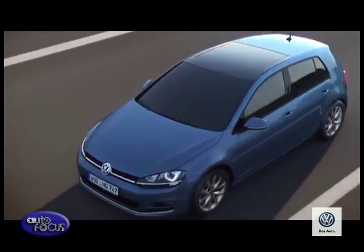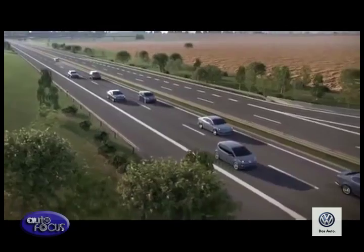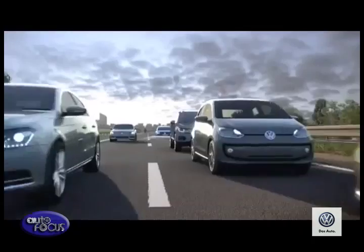For safety reasons, the cruise control system should not be used in heavy traffic or in difficult road conditions such as heavy rain or ice.